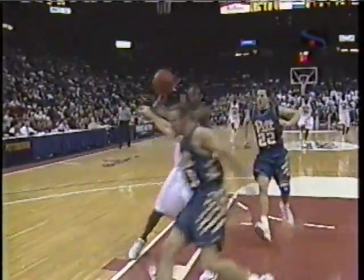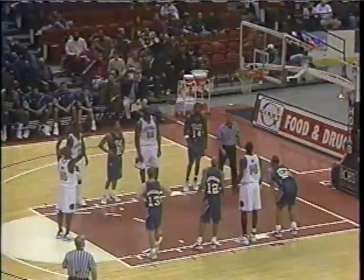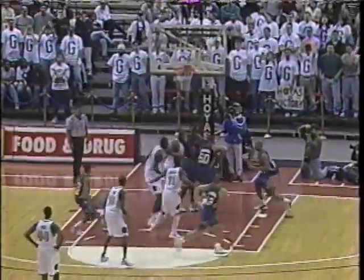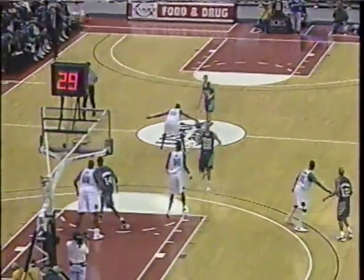This is impressive play by Jahidi White — he got the rebound, immediately peeled out, made the long bullet pass, then enabled the advantage for Long against two defenders. Pittsburgh's got to get back on defense because the Hoyas want to run. Gennard Long — a promising freshman for Georgetown — was struggling in conference play, shooting just 24% from the field. He had a very good start to the season, with a career-high 17 points in his first outing. The bricks are starting to get tossed up at the Georgetown free-throw stripe — they are just 3-of-8 in the first half, still trailing by 11.